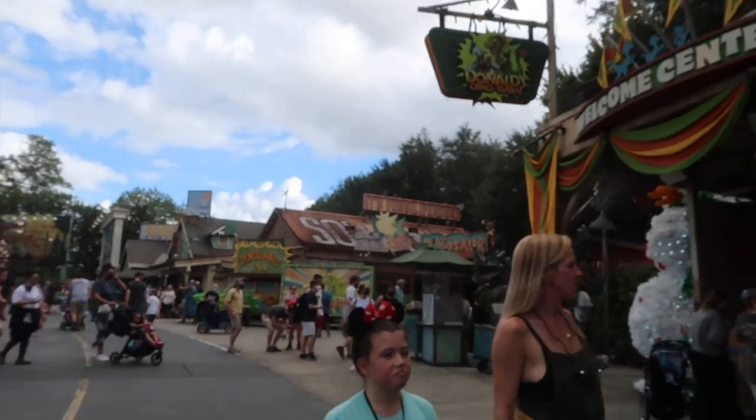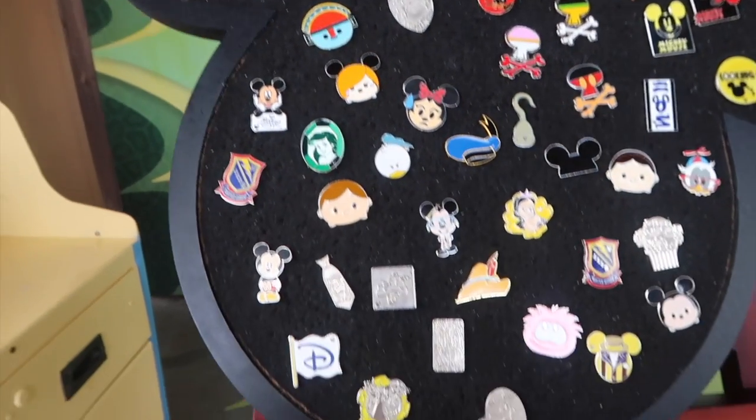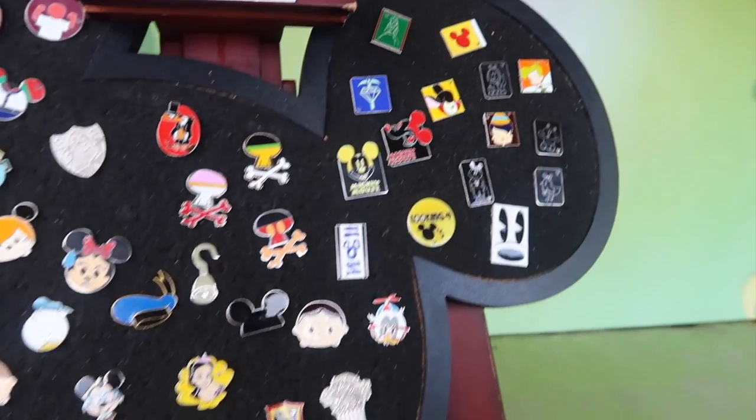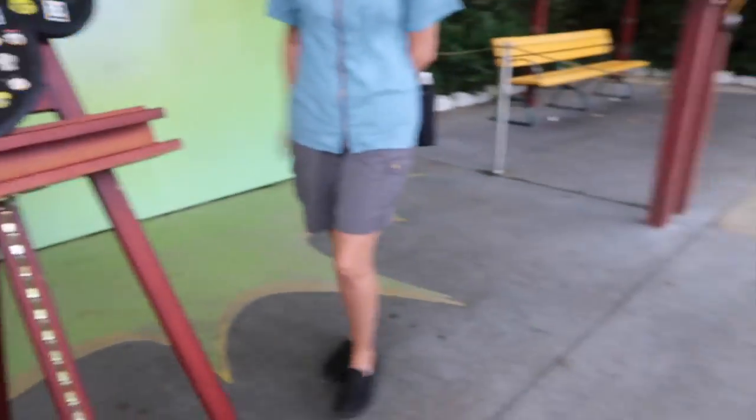We've made it over to Dinoland's pin board. Let's go ahead and get in line. Let's see what's on this pin board — there's a popsicle, some little nerds. I think we're good for this one. Well, thank you.